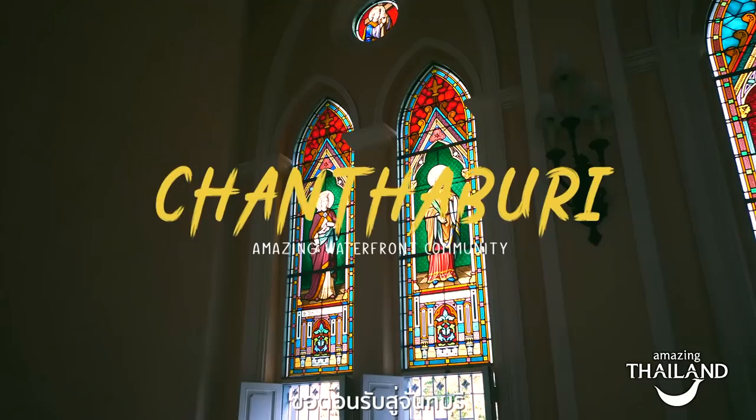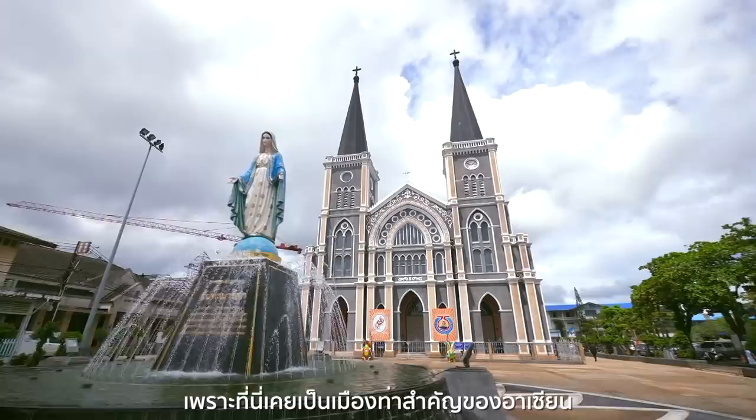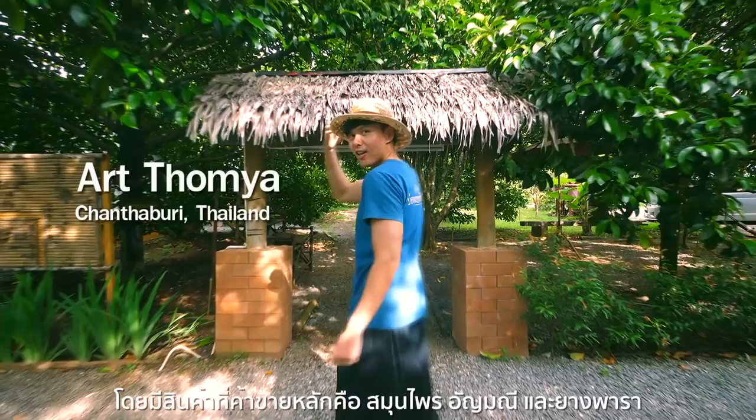Welcome to Chantaburi, a seaside town in eastern Thailand with more than 300 years of history. Chantaburi has a lot of international heritage as it used to be an international port of Southeast Asia, trading mainly for herbs, gemstones, and rubber.